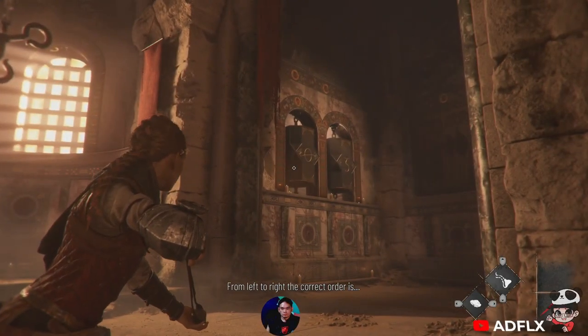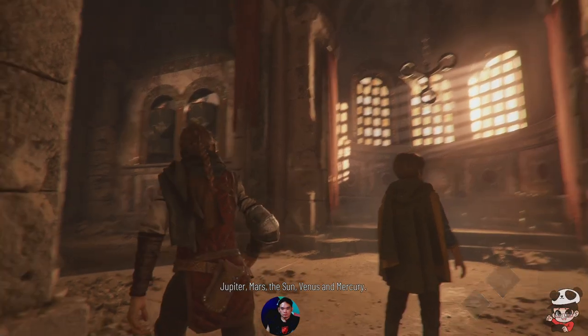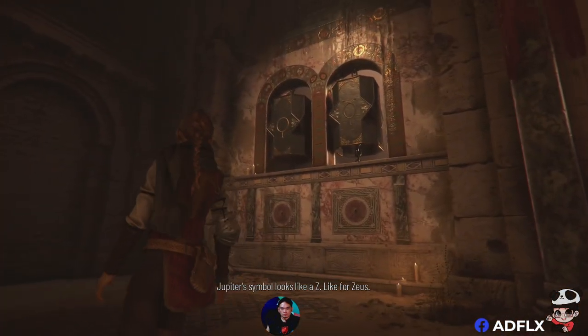From left to right, the correct order is Jupiter, Mars, the Sun, Venus, and Mercury. Jupiter's symbol looks like a Zed, like for Zeus.